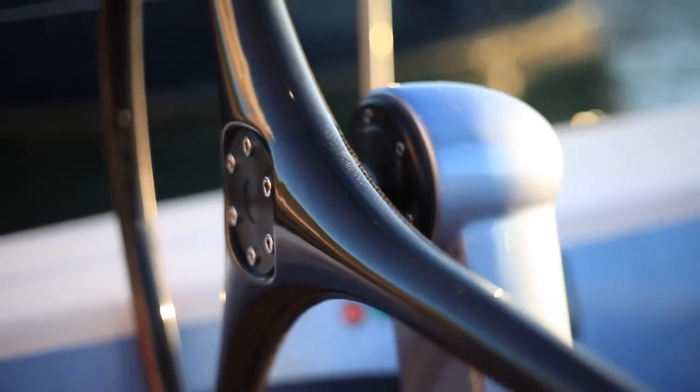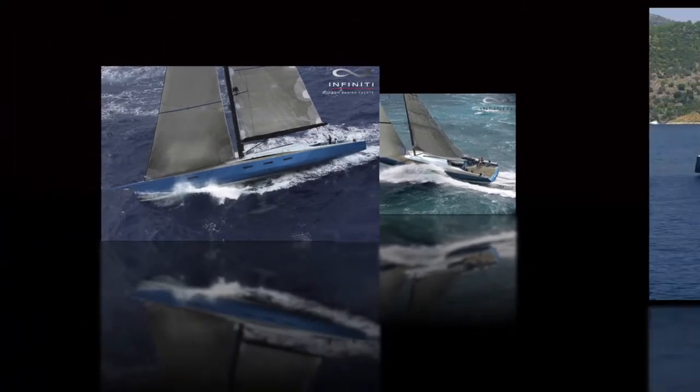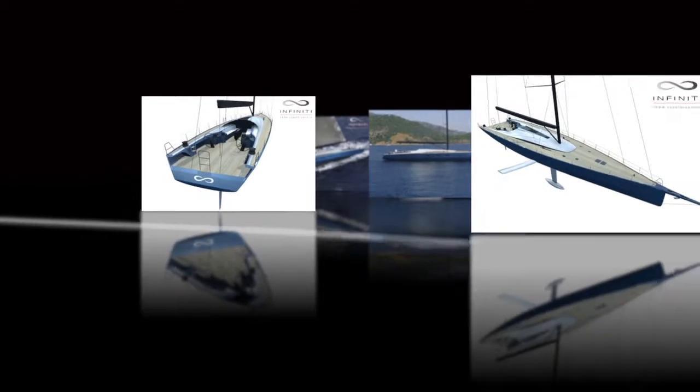We like to think about what we do as beauty in the extreme. The Infinity 100S brings together everything. We set Infinity to be the best of the best, by using dynamic stability systems as our core DNA in the design.